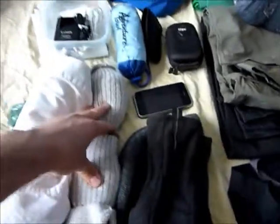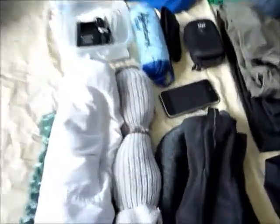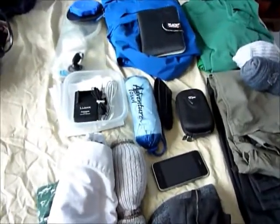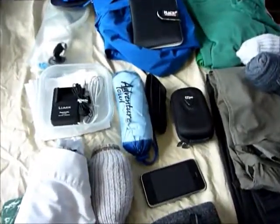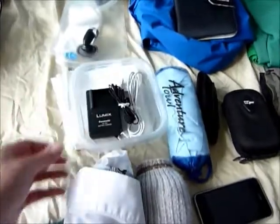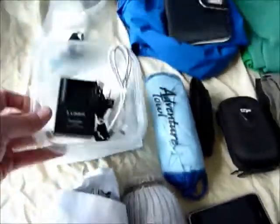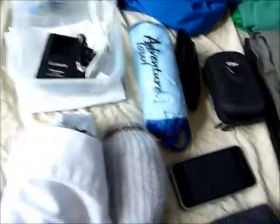Underwear and socks — I'm only bringing two pairs of socks. I find if you wear them for a couple of days, you kind of break them in; they get a bit smelly, but all good. I've got a small pouch here for electronics: camera charger, headphones, and iPhone plug. It's a little bit big for what it is, but it'll keep it all together in the bag.